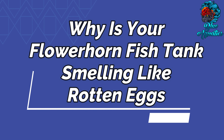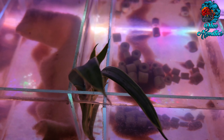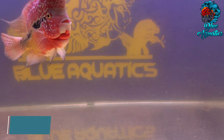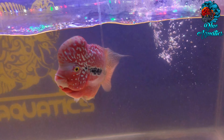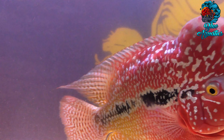Why is your flowerhorn fish tank smelling like rotten eggs? Here are 4 reasons why it is so. Having an aquarium at home is fun until it starts stinking. Why does my flowerhorn fish tank smell like rotten eggs? This is a common question that every flowerhorn owner asks when this situation arises.